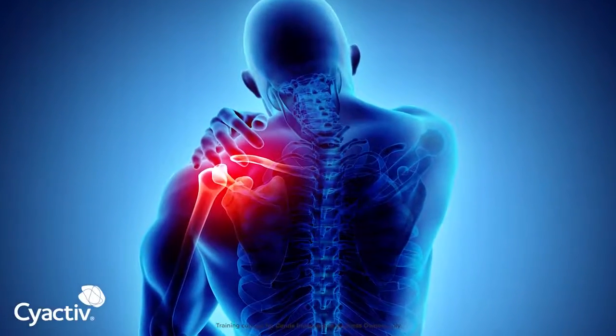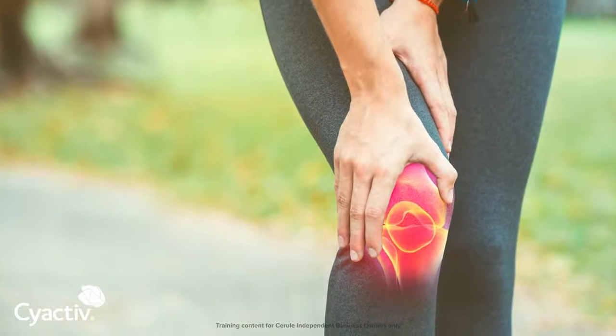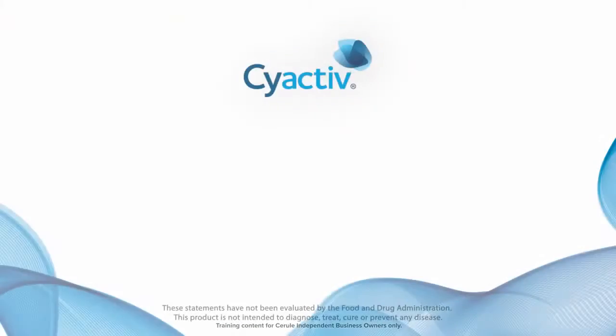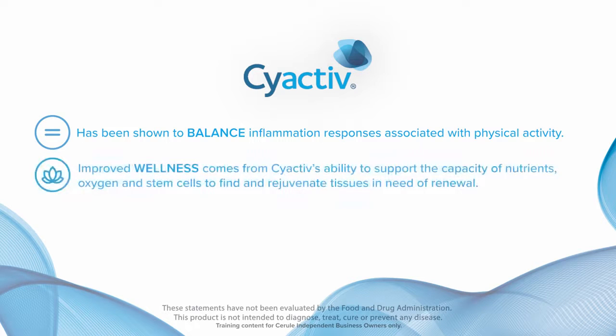Who should take it? Anybody who has or is suffering from any inflammation caused by exercise or exertion to everyday busy lives. CyActive has been shown to balance inflammation responses associated with physical activity. Improved wellness comes from CyActive's ability to support the capacity of nutrients, oxygen, and stem cells to find and rejuvenate tissues in need of renewal.